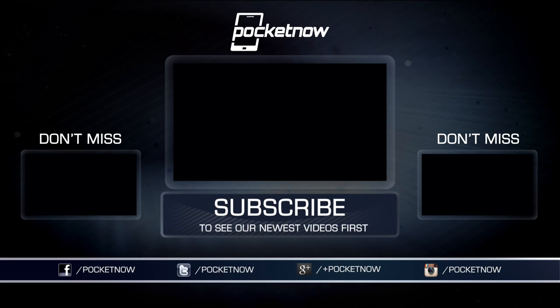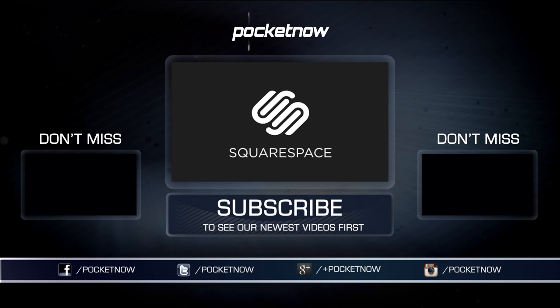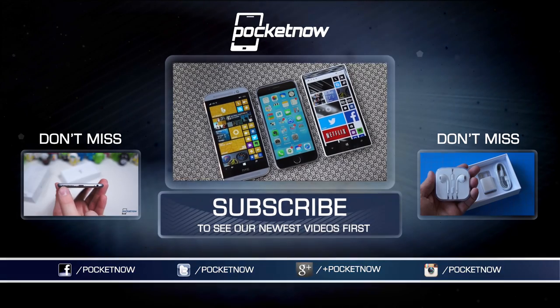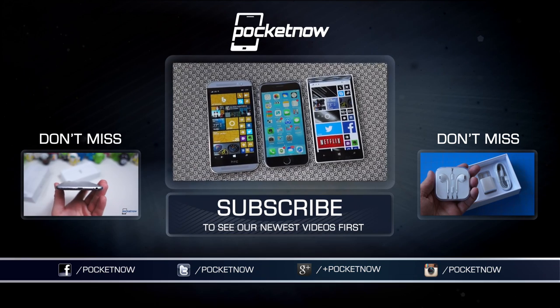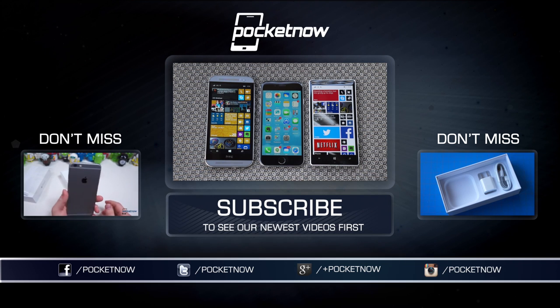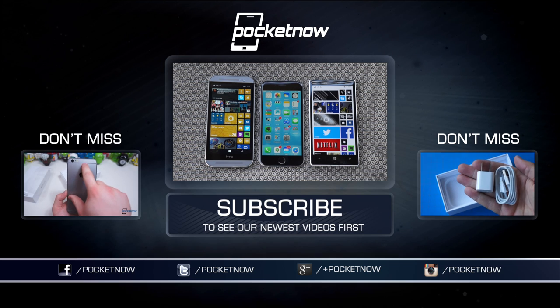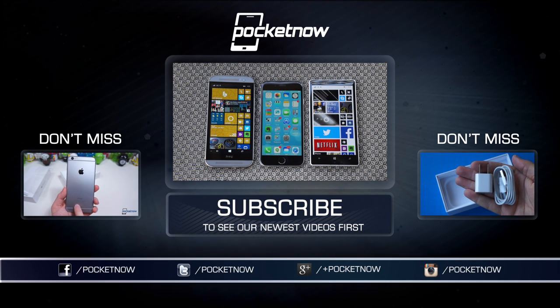Once again, I'm Michael Fisher for Pocketnow, and this comparison was brought to you by Squarespace — the all-in-one platform that makes it fast and easy to create your own professional website, portfolio, and online store. For a free trial and 10% off, visit squarespace.com and enter offer code POCKETNOW at checkout. Stay tuned for our full review of the iPhone 6 here on YouTube, and check out our full Galaxy S5 review at pocketnow.com. Till next time, this has been Michael Fisher — Captain Two Phones on Twitter — reminding you to keep your piping to a minimum.